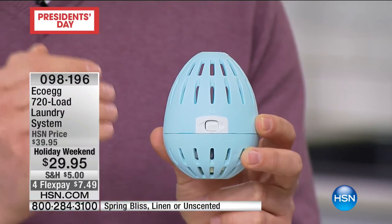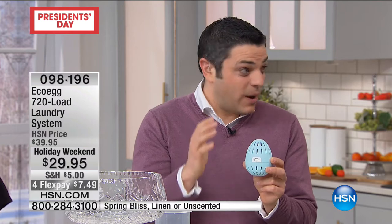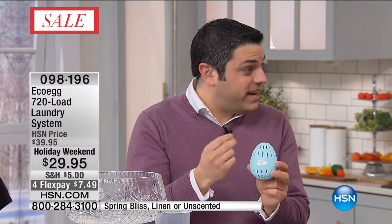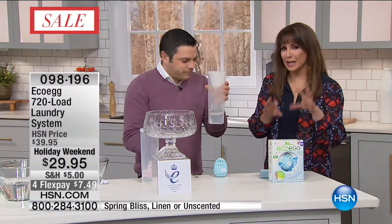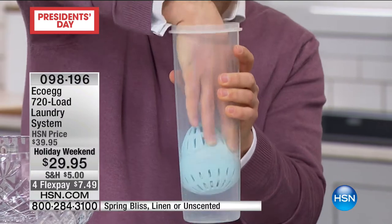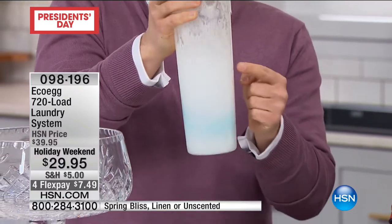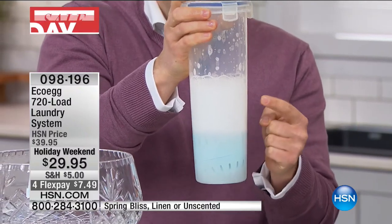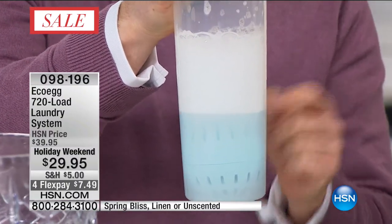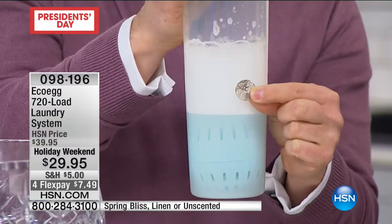It's independently, clinically proven to work just as well as regular detergent, except this kit will last for 720 washes — for the average family, that's three years worth of laundry. Imagine not having to buy washing detergent for the next three years. This is my pretend washing machine — actually a pasta jar with some cold water. You press the EcoEgg and give it a bit of a shake, imagine it going around inside your machine. Look at that powerful natural cleaning foam — that's what's going to power through your clothes and lift off the dirt and grime.